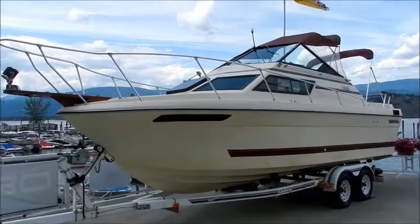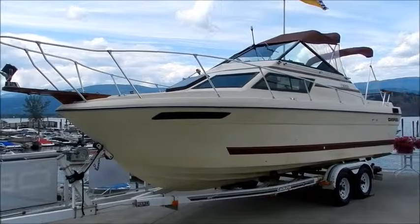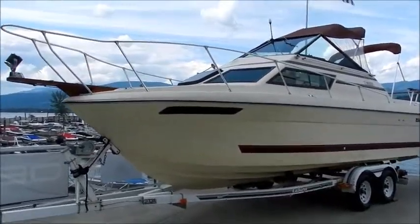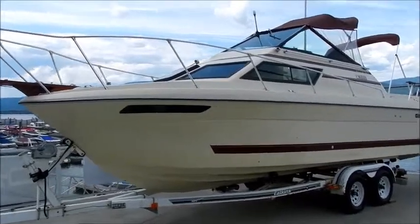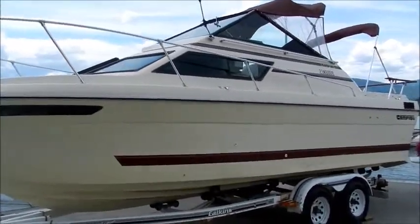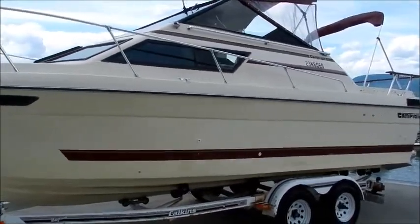Good afternoon and welcome back to www.shoeswapmarina.com. On the lot today, we have this awesome entry-level cruiser. It's a 1982 Campion 24 foot.